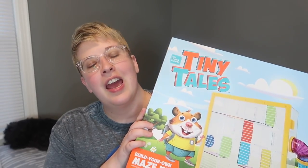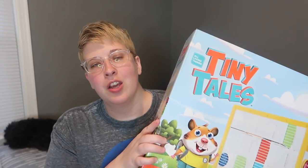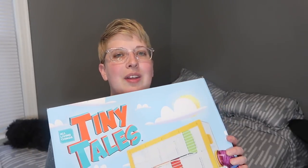Hey guys! So today I have a video that a lot of you have been asking about. We are finally going to be taking a look at this tiny tails hamster maze. I picked this up a couple weeks ago — I think it was in my PetSmart vlog — and since then a lot of you have been asking when the video is going to come out, and I'm finally going to do that today.